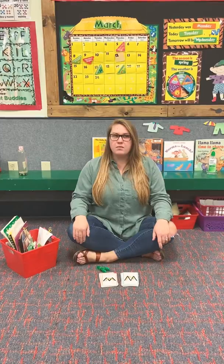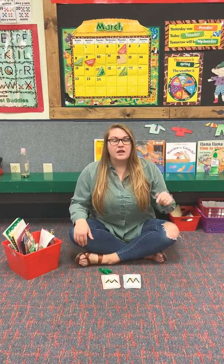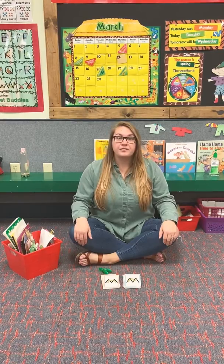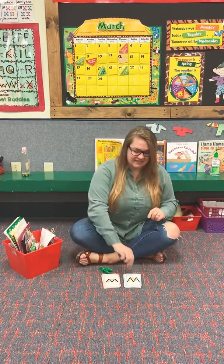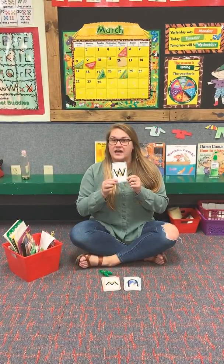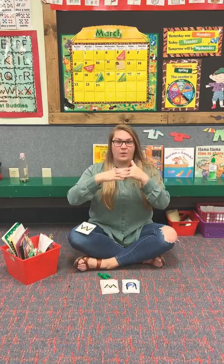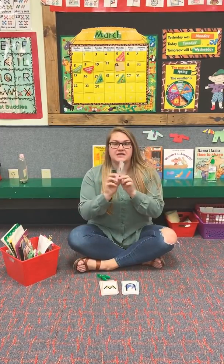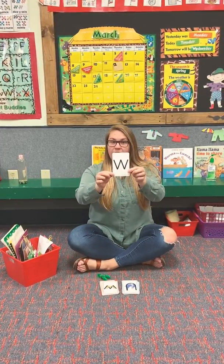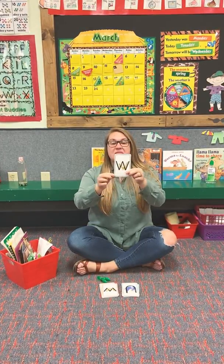Now who remembers what letter we were on last week? Last week was — you're right — W for Wally Weasel, and he goes wah, wah, wah. All right, so is this a big W or a little W? You're right, it's a big W.